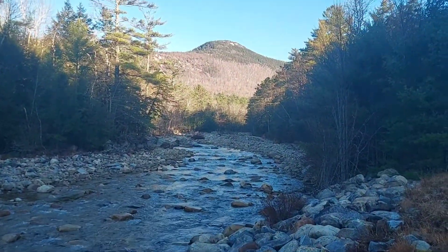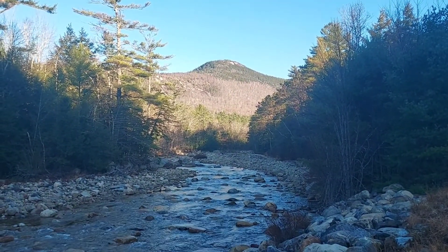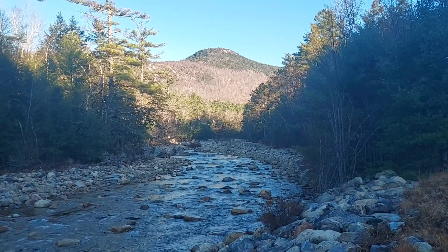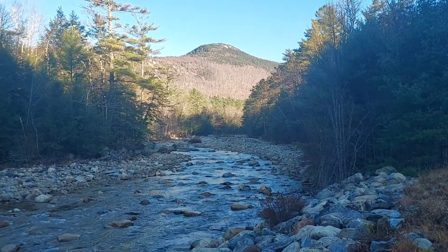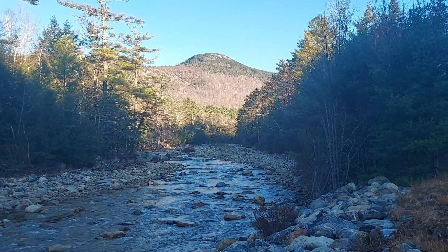Just above this river is a mountain I'm wanting to climb today. This is called Welch Mountain. It's about 1,800 feet higher than where I'm standing, about 2,800 feet in elevation at the summit.